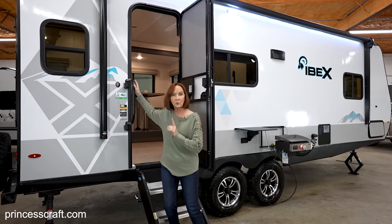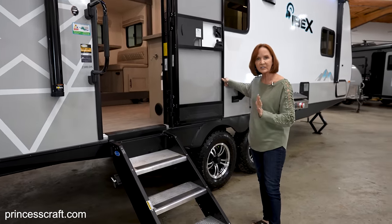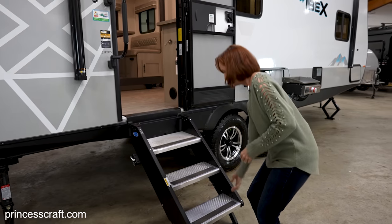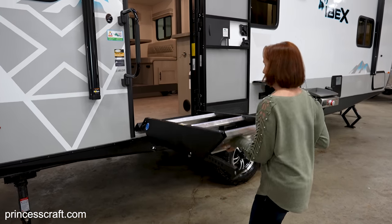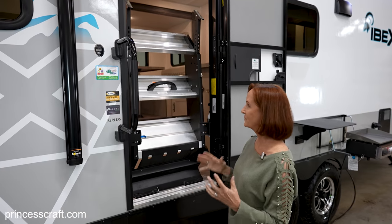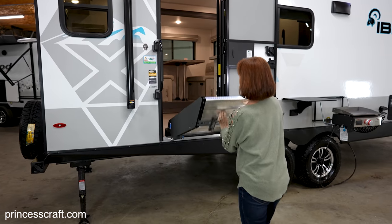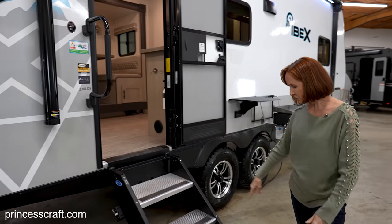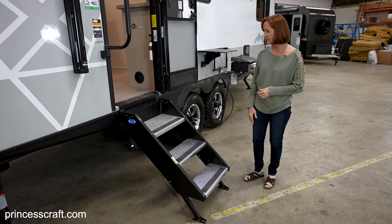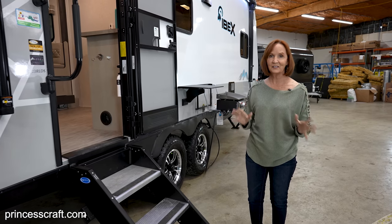The first thing I want to show you outside is the steps. I really like sturdy steps that are easy to put in and out — these are one-piece steps that simply lift up and clip into place. Very easy. When you want to pull them down, you just unclip them and they lay right back down. They do have adjustable feet on the bottom for terrain that drops right there, so you can always have a solid entry, and the swing-away handle makes it even easier.